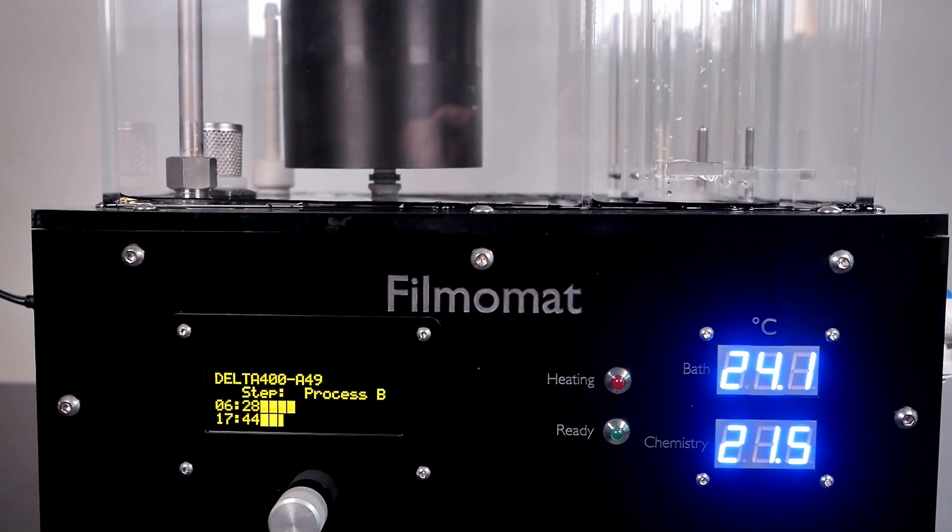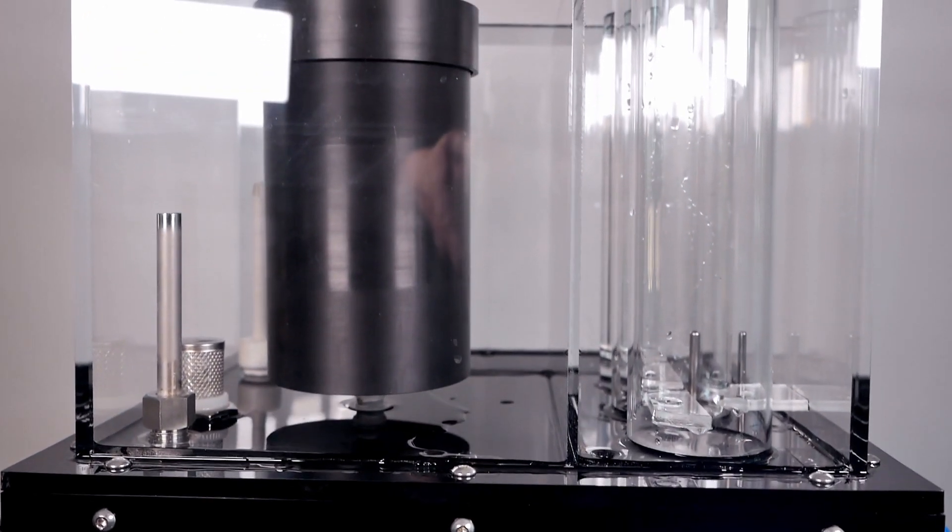So overall, the impression was that they were pretty impressed. It can be highly recommended to anyone who's really using and shooting a lot of film to take a closer look at the Filmomat.